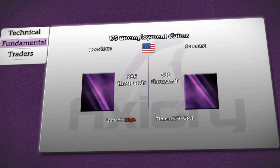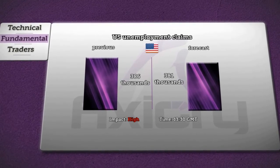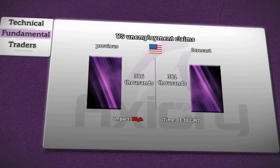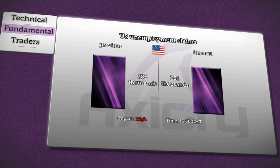Weekly regular figures about U.S. unemployment claims are going to be reported at 1:30 p.m. GMT. Analysts are expecting a rise of 381,000 in jobless claims, compared to the previous 386,000. Also, it will have a high impact on the dollar.